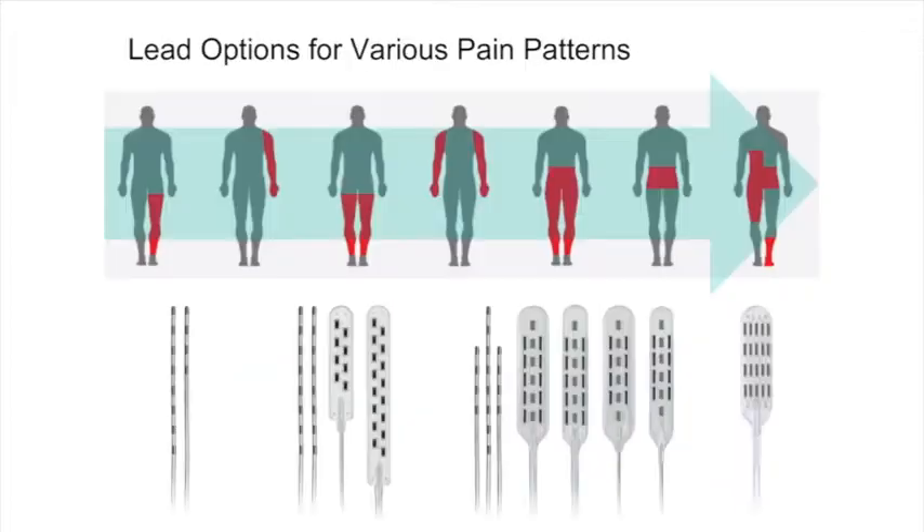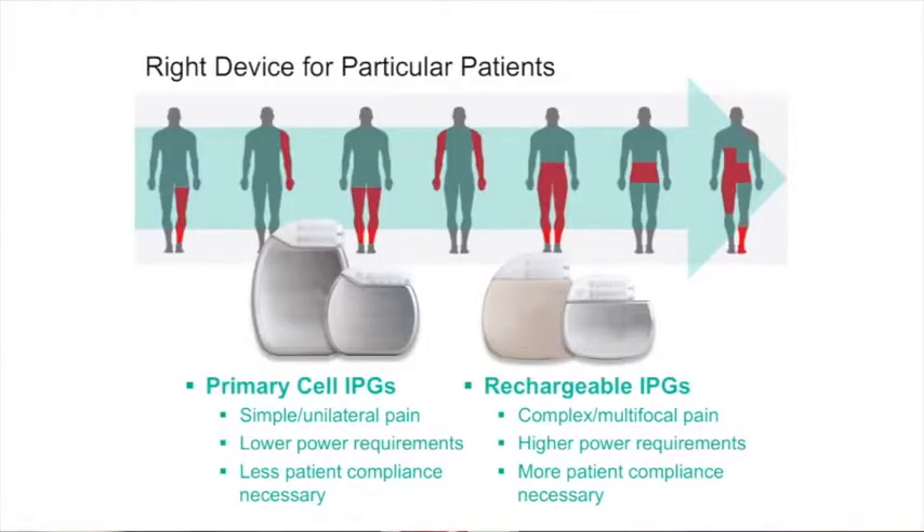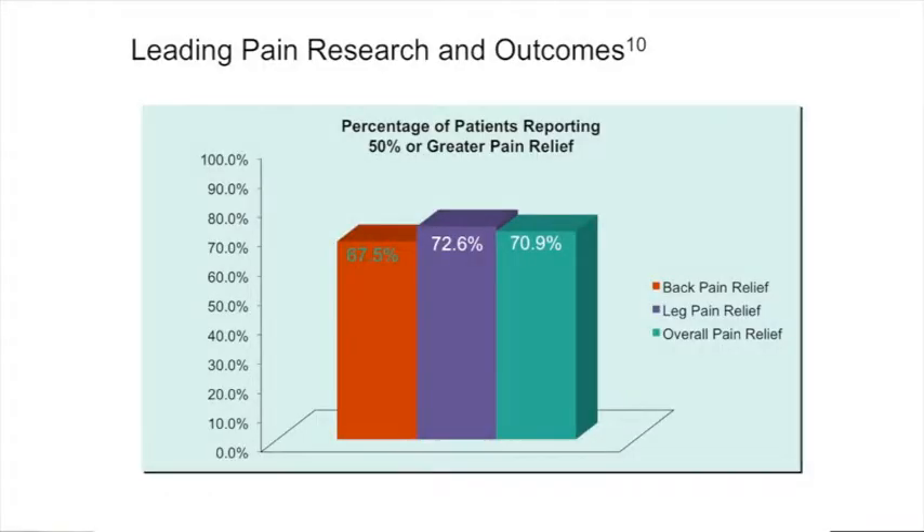Spinal cord stimulation has been around for several decades. The technology, the techniques and our understanding of how it works and how to apply it have evolved during that time, and we now have a treatment which gives us a great opportunity to help patients that don't have a lot of other opportunities to manage their chronic pain.